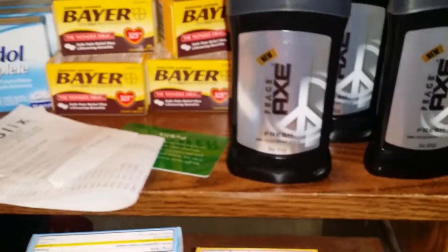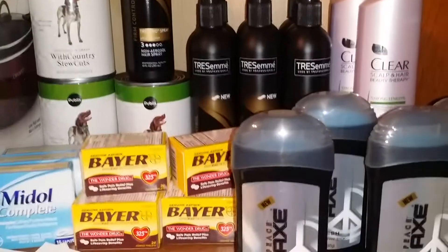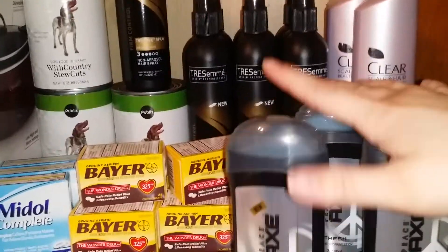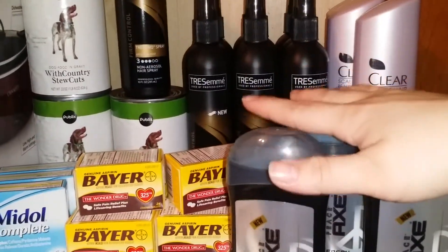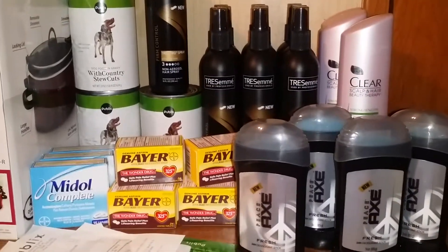Then I went to another store. The receipt says I only saved $72 for this transaction, but it doesn't account for what you saved on the clearance price. If you go by what these normally cost for the deodorant, conditioners, and hairsprays, this whole transaction would have cost me before coupons $130.